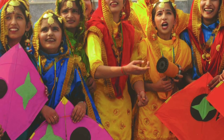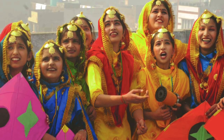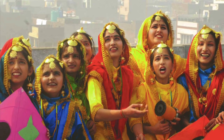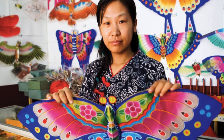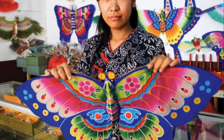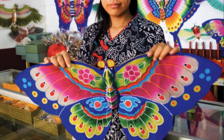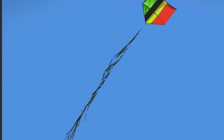What do you think people fly kites shaped like this? What do the Brazilian kites look like? How are they made?